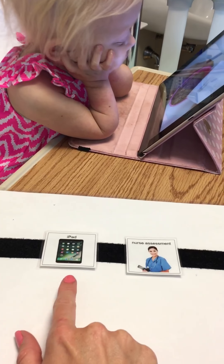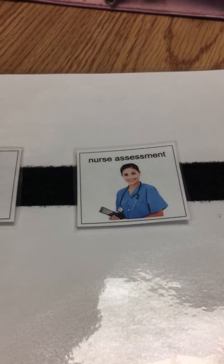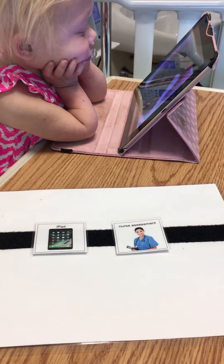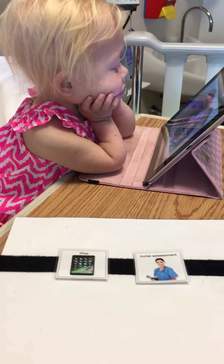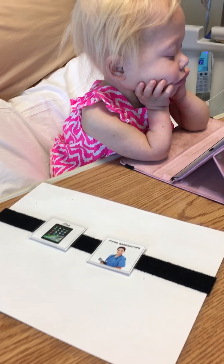Right now we are playing with the iPad, knowing that soon we're going to have a nurse's assessment. So that prepares her for that to happen, and she won't get upset when the nurse comes in to do the assessment. She's prepared and warned, and it helps alleviate some stress around that procedure.